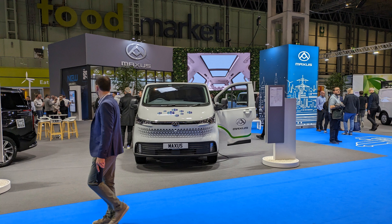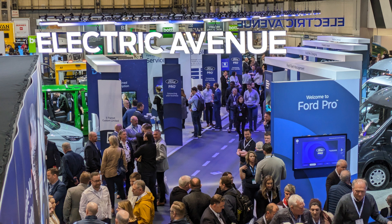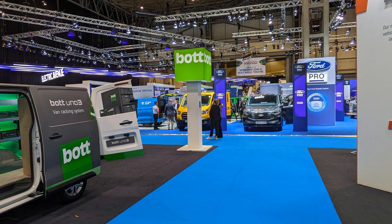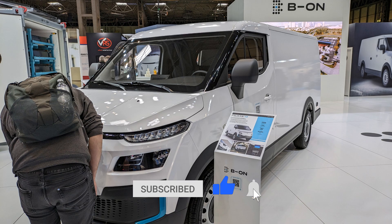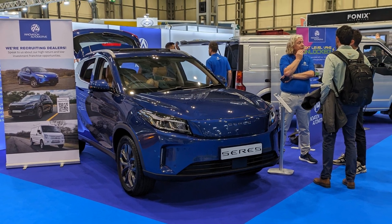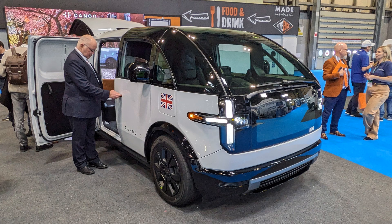It was good to see that electric powered vehicles made up a significant proportion of the vehicles on display this year, and it probably opened a few eyes. I hope you found this video useful and interesting — if you have, please do click that thumbs up button as that really does help. I'll also put links to some of these new vehicles and manufacturers in the video description below. Please have a look at the other videos on the channel and do subscribe if you're interested in EVs.